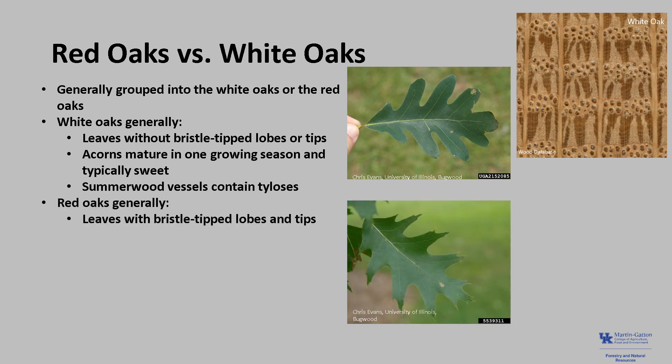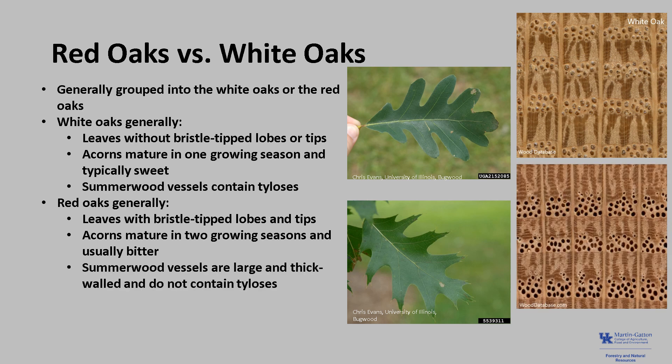Red oaks mostly have leaves with bristle-tipped lobes and leaf tips. The acorns mature in two growing seasons, and they are usually somewhat bitter. Gray squirrels preferentially cache red oak acorns to eat later because they are less likely than white oak acorns to go bad before the squirrels can get back to them. Red oak summer wood vessels are rounded, large, and thick-walled and do not contain thyloses.